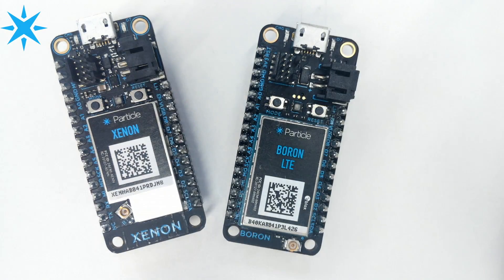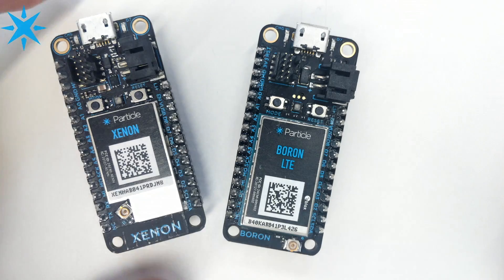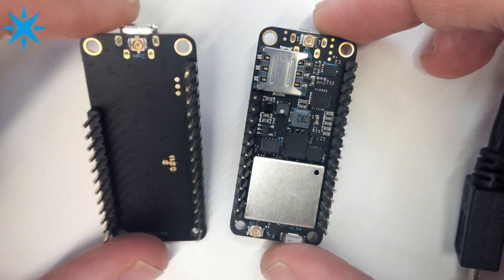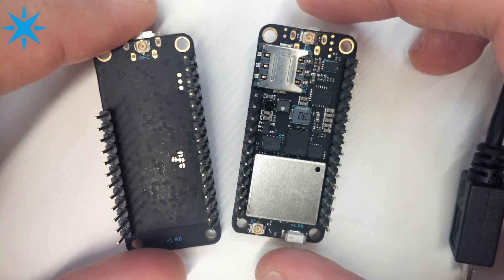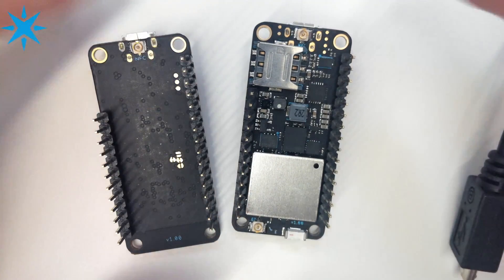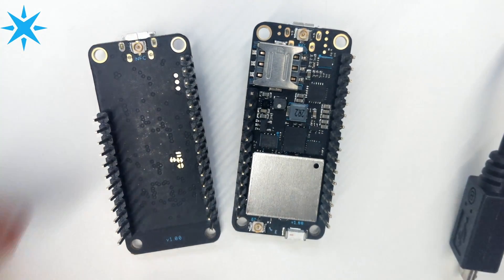So you have the cellular Boron on the right. There's also the Argon, which is Wi-Fi connected using an ESP32 for Wi-Fi connectivity. And on the left is the Xenon, which is for mesh networking. If you look at the bottom of the boards, the Xenon is blank on the bottom, while the Boron has even more components on the bottom because cellular requires a lot more hardware.